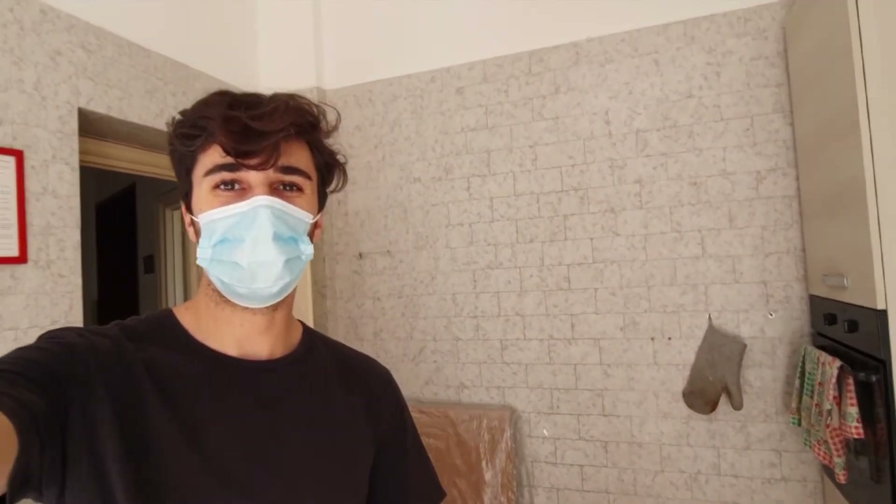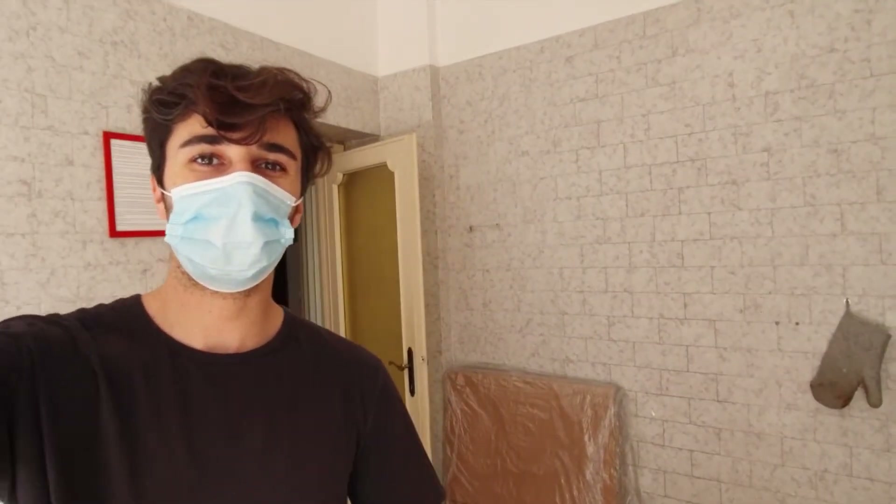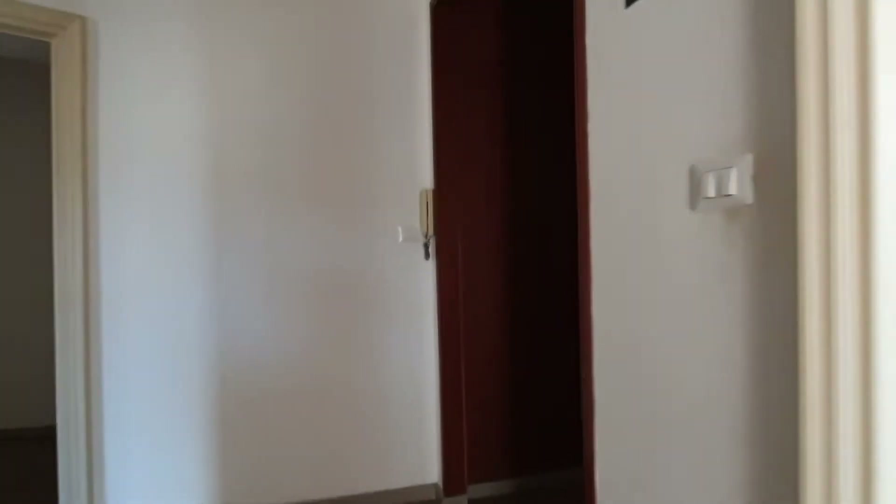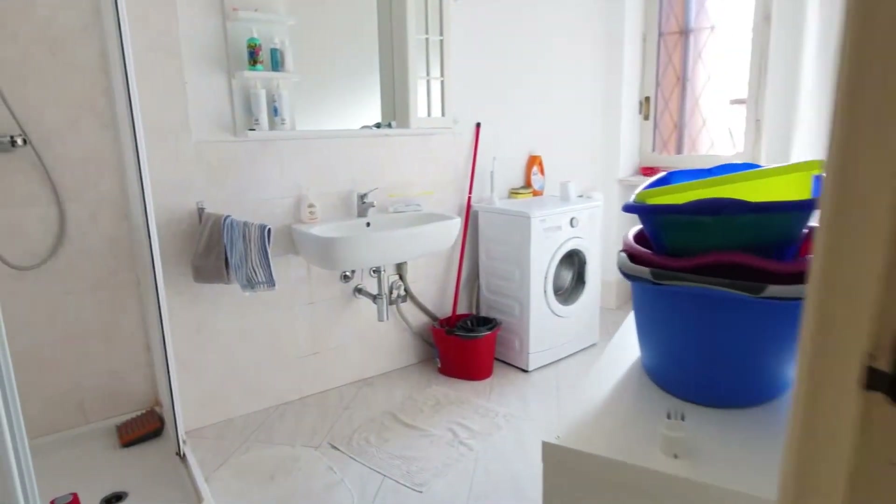Hello guys, this is Dario from Spot Home. We are in Turin and I'm going to show you two bedrooms in a three-bedroom apartment. Here is the hallway and this is the entrance door. As you can see, we have some mirrors and some wardrobes here. On the left you'll find the bathroom.